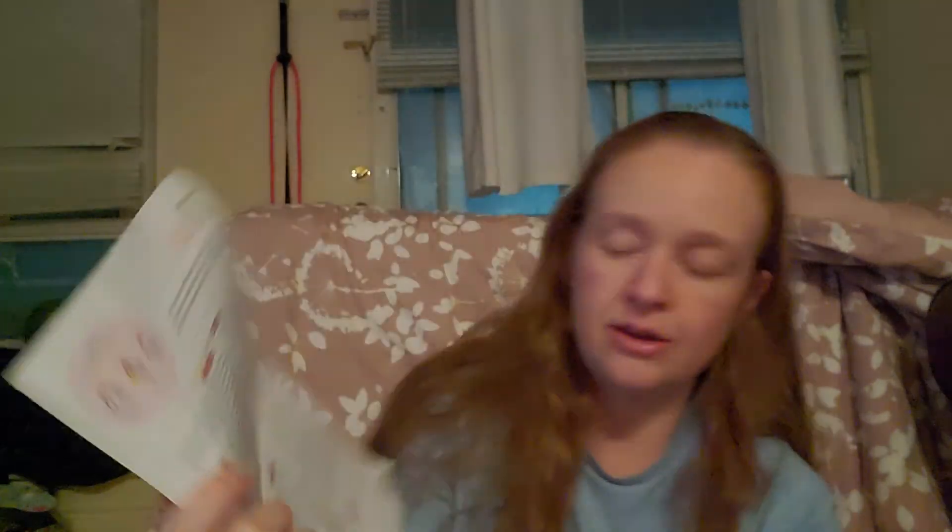Those are all the masks I got in my FaceTory box for this month — I'm pretty sure this box is for December. I love the pamphlet that tells you the key ingredients and what they're good for. I love trying new things and it definitely keeps me focused on my self-care, which is very important. I know a lot of people are still at home, so we definitely need to make sure we're taking care of ourselves and pampering ourselves.